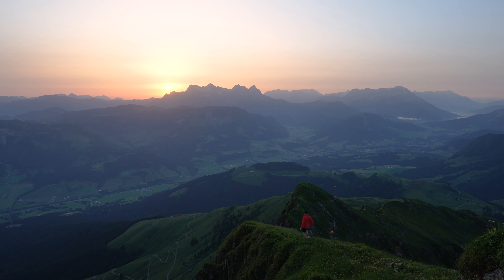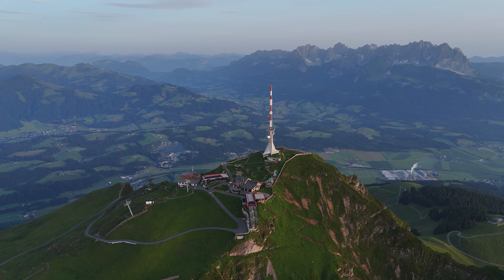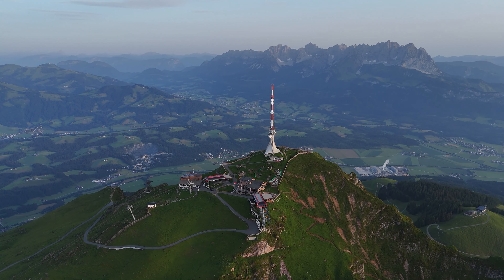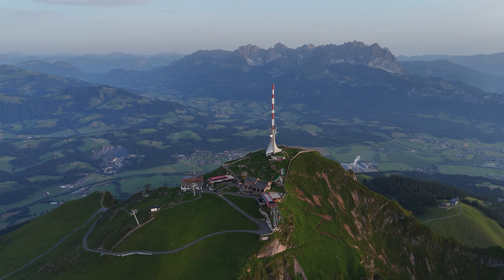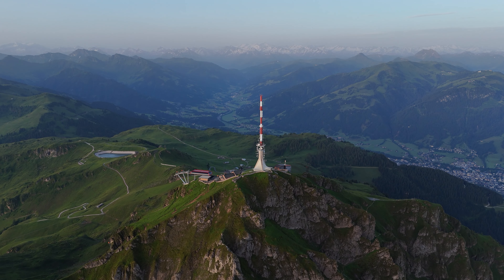Good morning from the Kitzbüheler Horn — you can tell by the iconic TV tower. We just had an insane sunrise. Absolutely bonkers — what a day, absolutely magnificent. Sunrise at 5:15am, so an early start but well worth it.